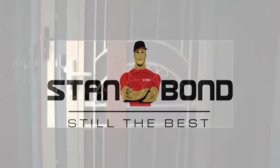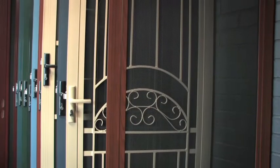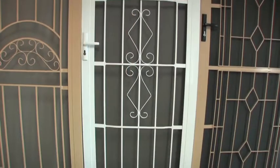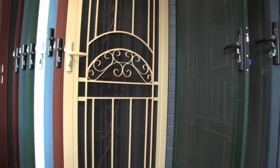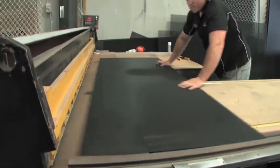For first-rate security, see the first name in security screens: Stanbond. Protect your home with super-strong aluminium screen doors that look great. Stanbond screen doors are available in over 70 colours and are guaranteed not to sag.